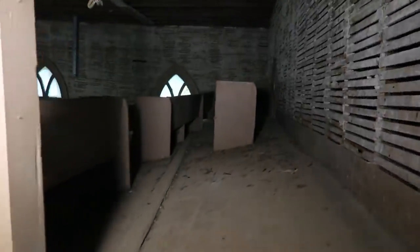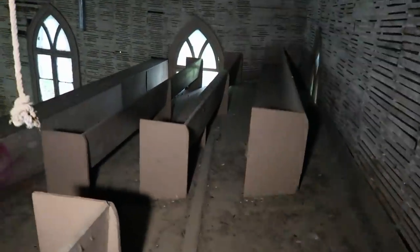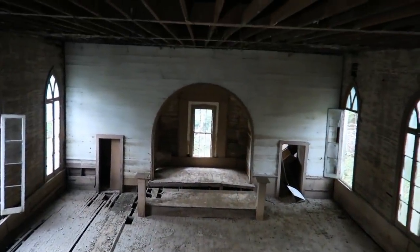Wow, okay — so this still has the pews up here on the balcony. Look at that. Now, the coolest thing about this church is if you look up, it still has the bell — way up there.